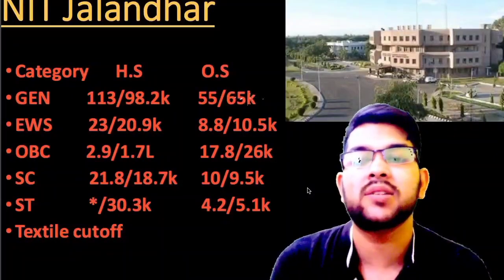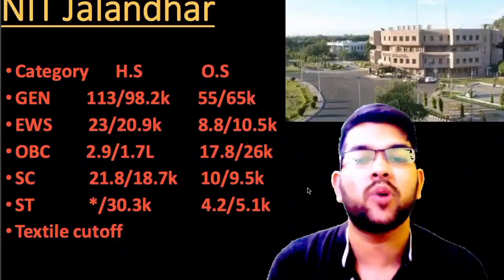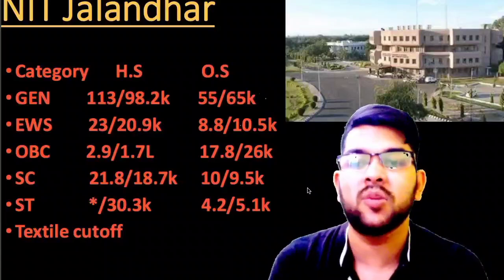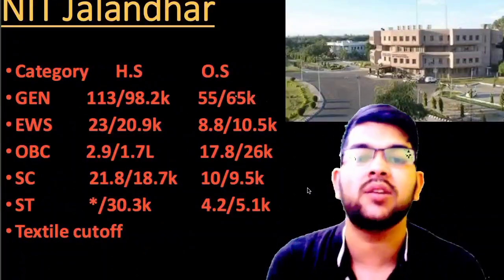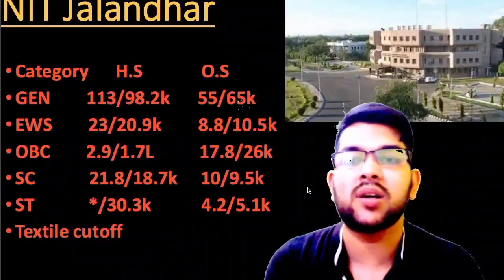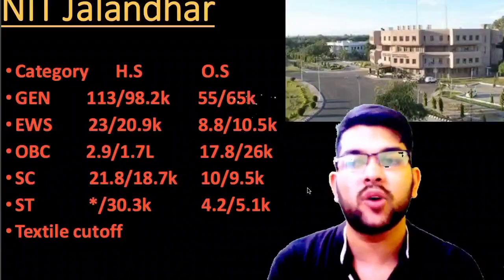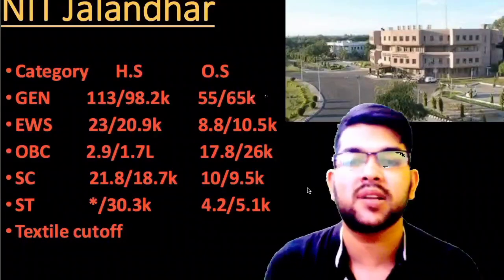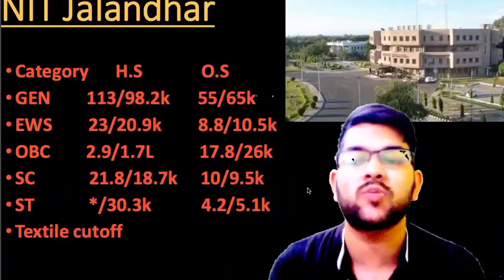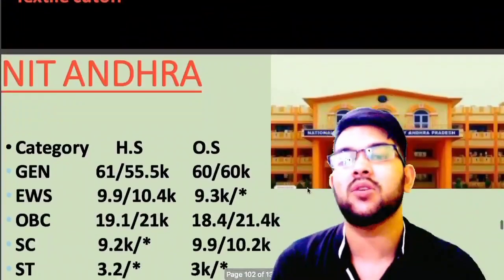For OBC: 2.9 and 1.7 lakh for home state, and 17.8 and 26 thousand for other state. For SC: 21.8 and 18.7 thousand for home state, and 10 and 9.5 thousand for other state. For ST: 30.3 thousand for home state female, and 4.2 and 5.1 thousand for other state — that is the ST category rank. So that is the complete information about NIT Jalandhar expected cutoff for JOSAA counseling, with the lowest possible branch up to which rank you will be able to get.